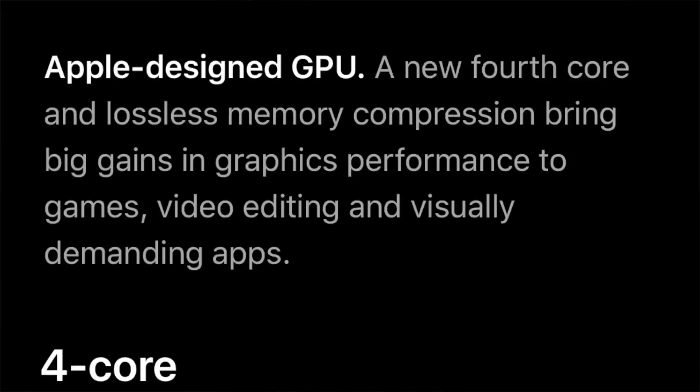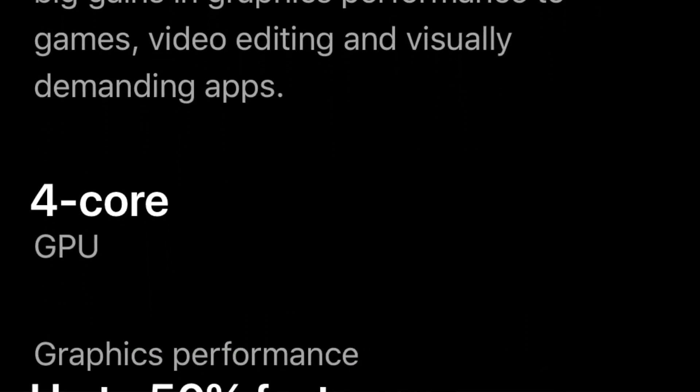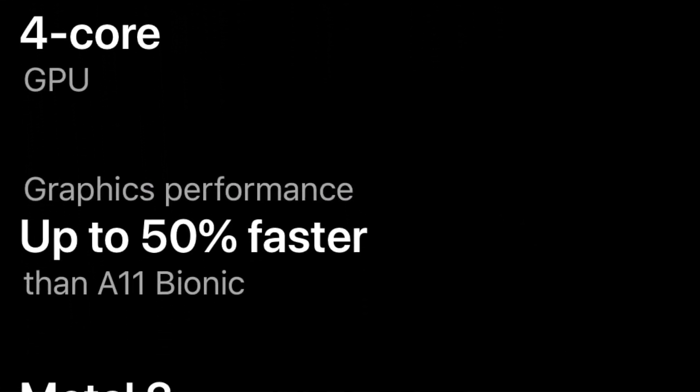Now let's talk about the GPU. For the GPU you are getting four cores, and you are getting 50% more GPU performance compared to the A11. This chipset is also specially customized for Metal 2, and if you don't know about Metal 2, you can go to Apple's website and you will get more information.